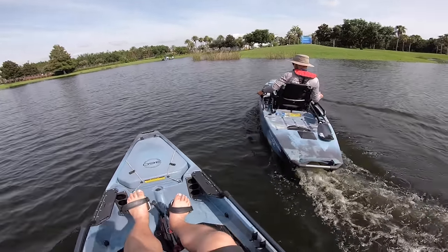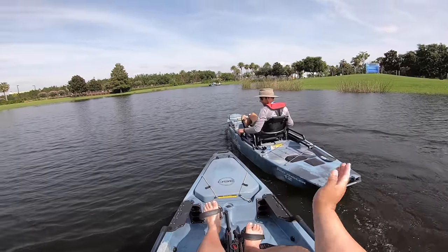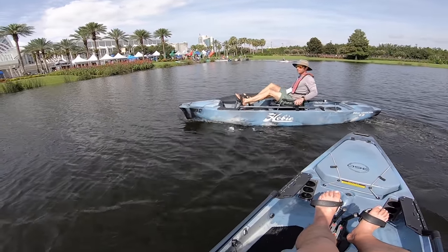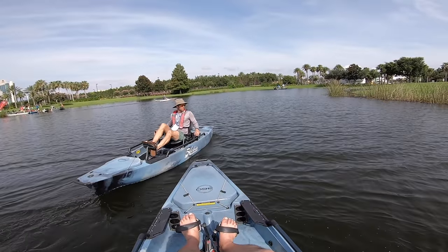Turning the rudder — okay, I see what you're doing. Really nice flat spins, and now from there just straight in reverse. That's insane!